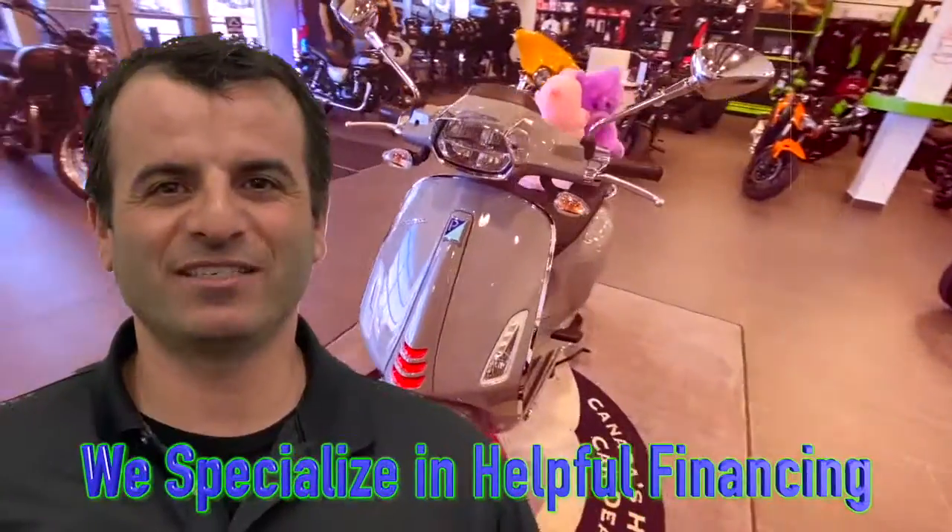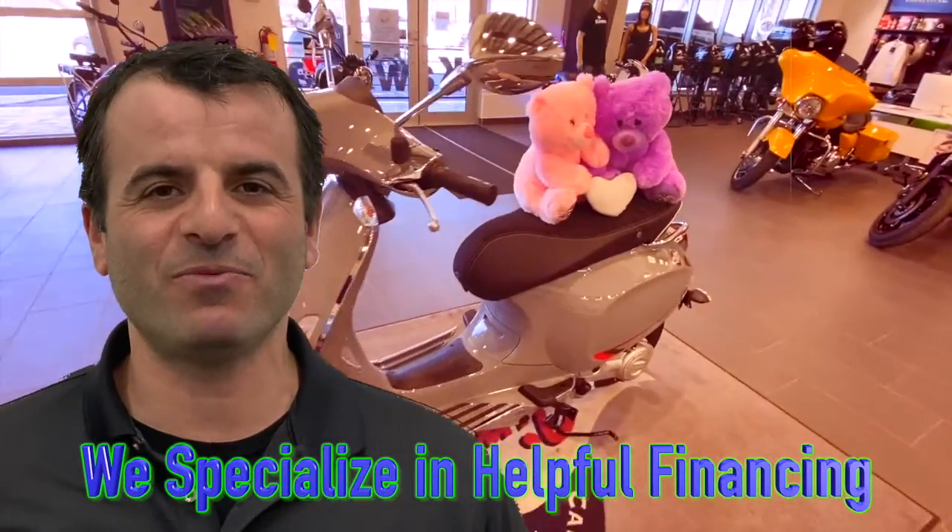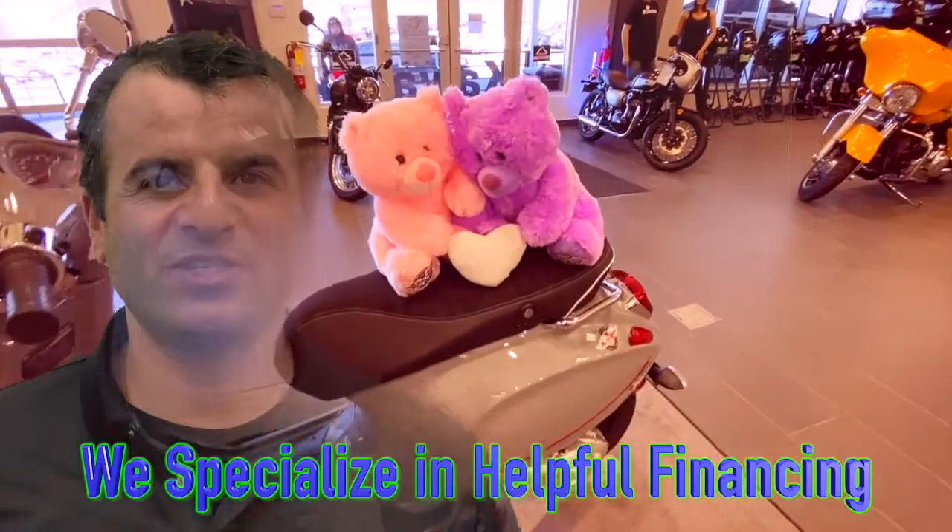We specialize in helpful financing and would love to help you get this, or any one of our other power products, home today.